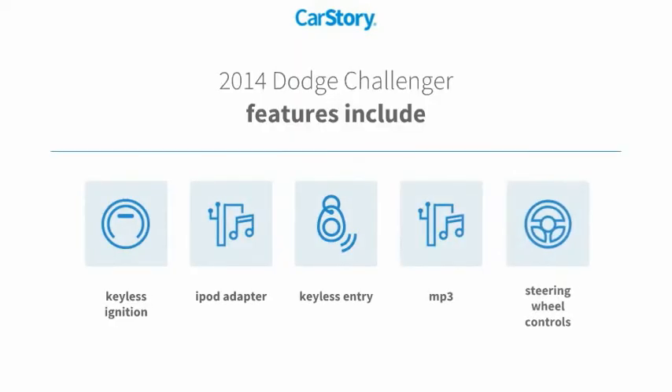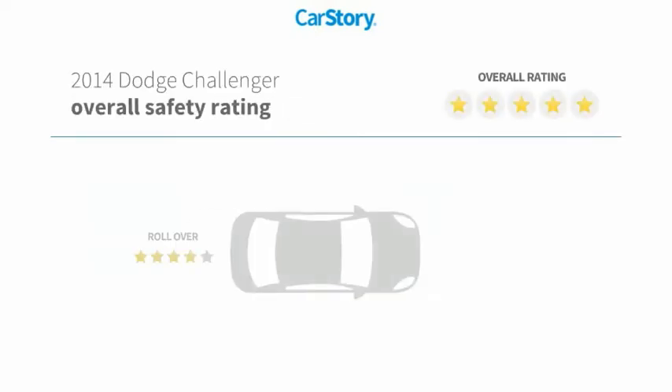Features also include keyless entry, keyless ignition, iPod adapter, steering wheel controls, MP3, with these ratings.